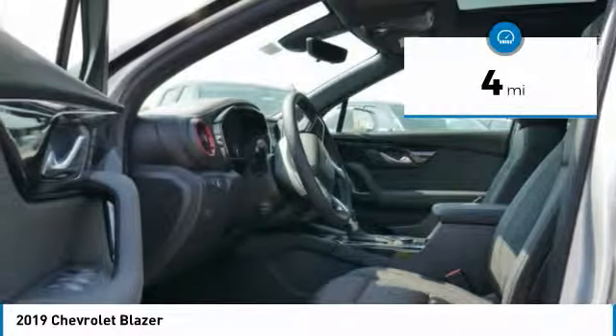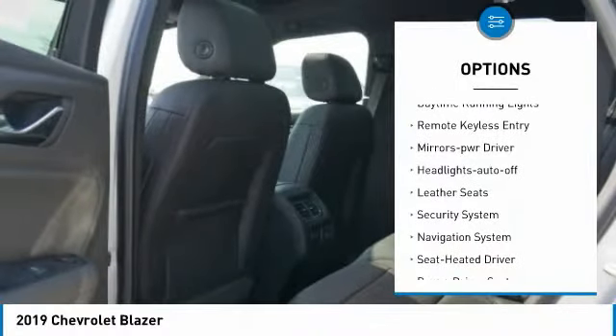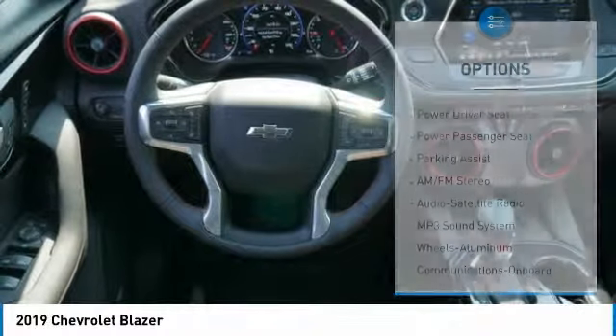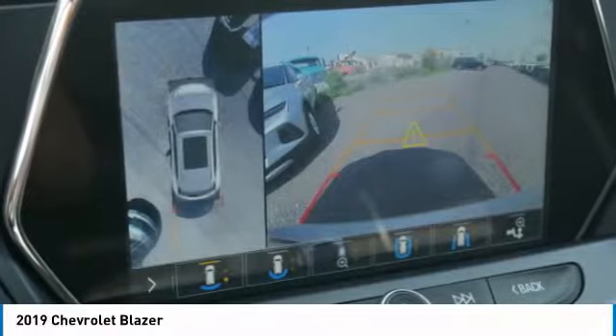Here are some of this vehicle's great options: all-wheel drive, heated side mirrors, traction control, daytime running lights, remote keyless entry, power driver mirrors, auto-off headlights, leather seats, and security system.